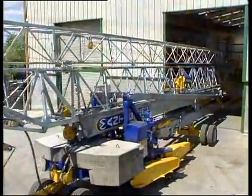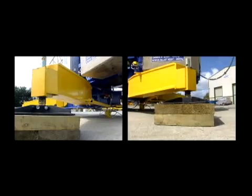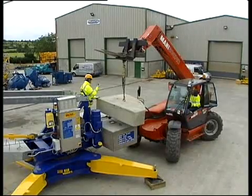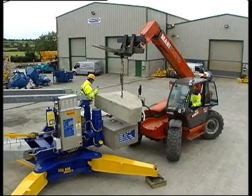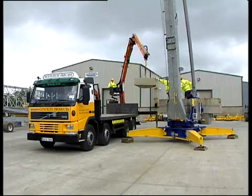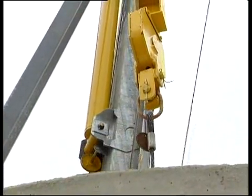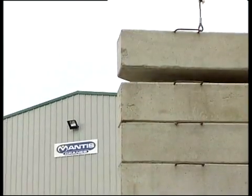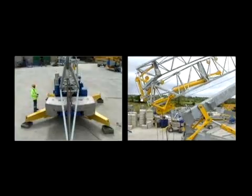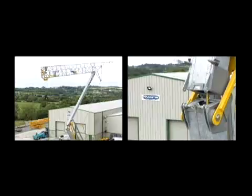Once our Mantis 3510 is complete, it is moved to the factory yard where its ballast is loaded. This can be done in a number of ways: by a forklift, by a lorry loader, or by the crane's derricking arm itself. With the ballast loaded, the jib can be fully extended and the crane tested and calibrated to ensure that all its many functions are operating correctly.